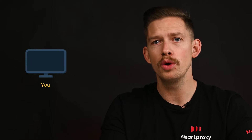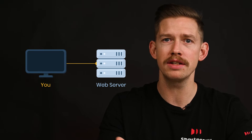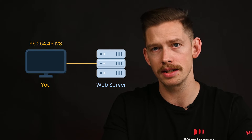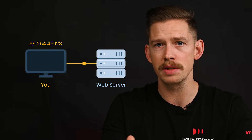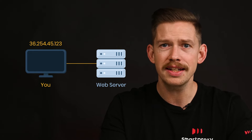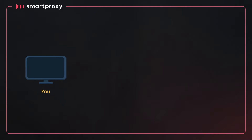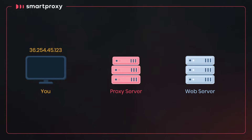And how do proxies work? Normally you access a website by sending it a request for data. The request comes from a web browser via your IP address. The web server then sends the response back to you. This direct connection opens you up to risks, so that's where the proxy comes in.